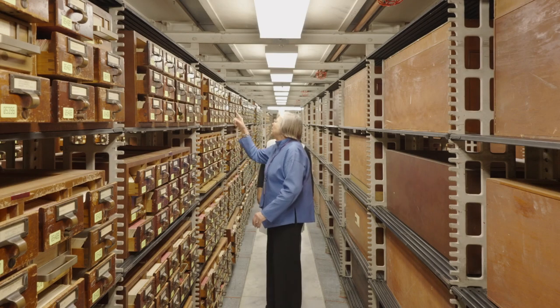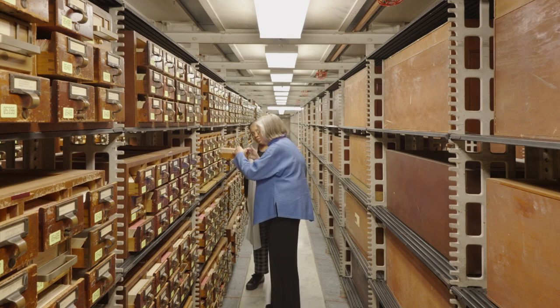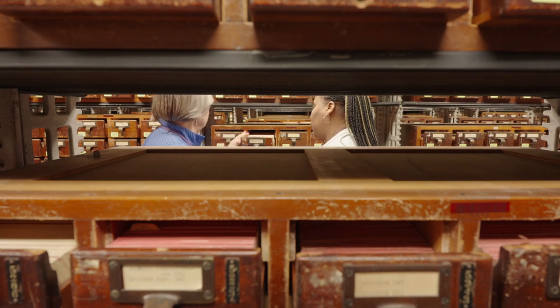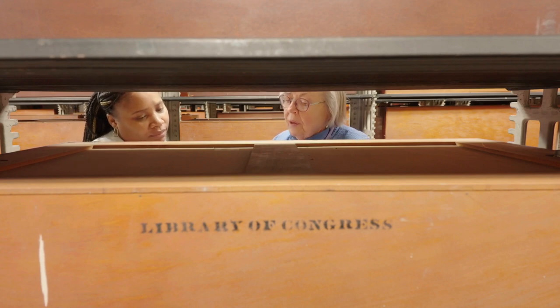The card catalog is impressive to behold, but it's much more than an artifact — it is a working tool. There are records in the card catalog for items that can't be found in the online catalog, and you may need to check the card catalog depending on the topic of your research.